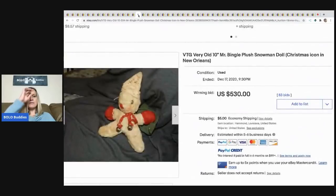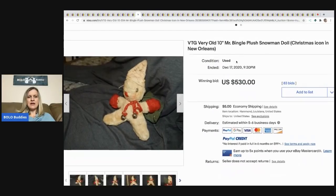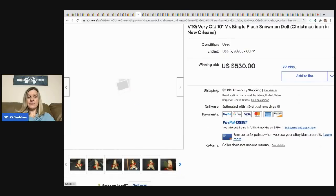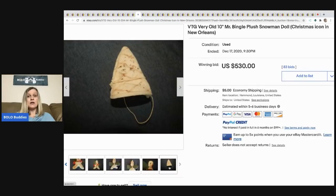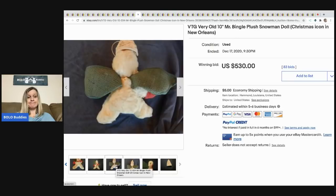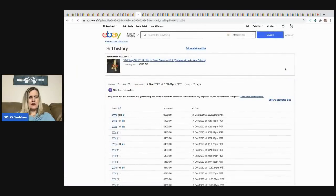$822, you guys! There's a marking on the back, it's hard to see. The next item is another very strange one — a vintage, very old 10-inch Mr. Bingle plush snowman doll, described as a Christmas icon in New Orleans. I'm so confused by this. Can somebody please enlighten me as to why this sold for $530? I don't understand — 83 bids, 10 unique bidders.